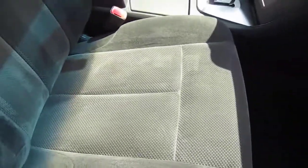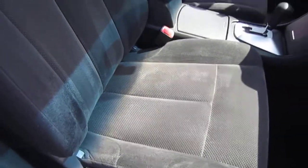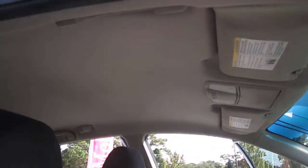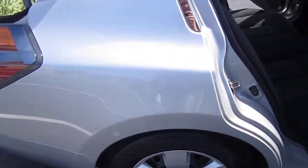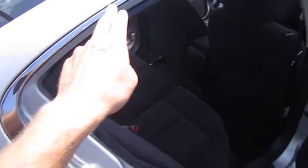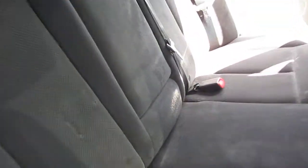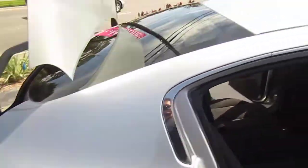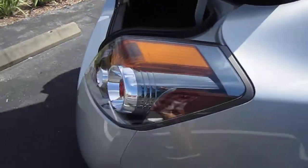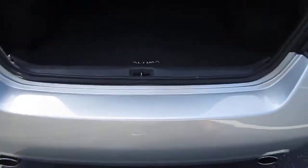OEM floor mats, a nice clean backseat — it's a beautiful clean interior, you could practically eat off the floors. It's a non-smoker, pet-free vehicle. There are only two door dings on the entire car, so it's very well taken care of and well maintained.